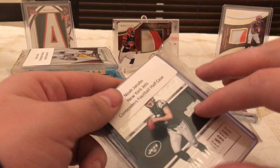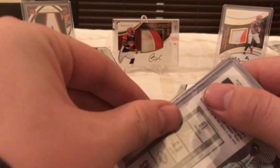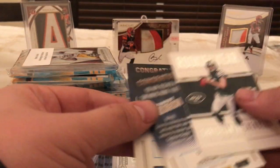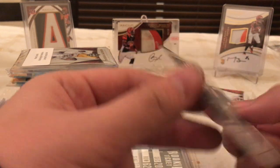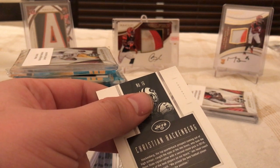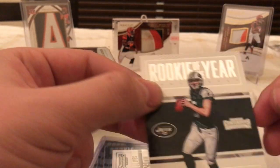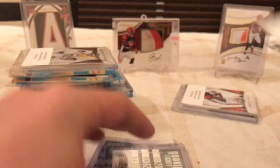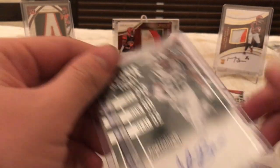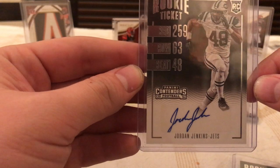Contenders half case. Got some gold inks for Wentz, Darren Lee, and Hackenberg — looks like for the Hackenberg Rookie of the Year, so there's what one of those cards looks like unsigned. And they got a variation of Sharon Peek, Justin Burris, and Jordan Jenkins autographs.